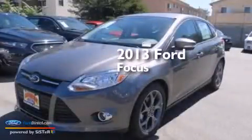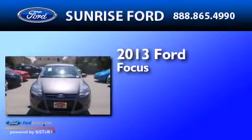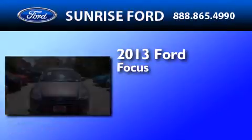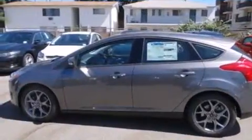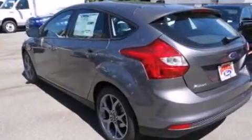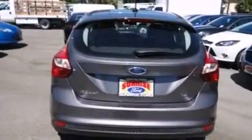This is a brand new 2013 Ford Focus. It has a 2.0-liter four-cylinder engine and a five-speed manual transmission. Its top features include heated seats, a multi-link rear suspension, aluminum wheels, and traction control and stability control systems.